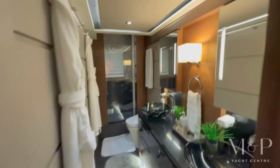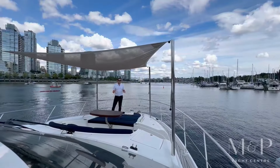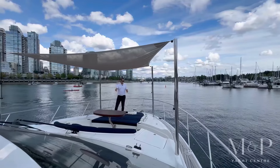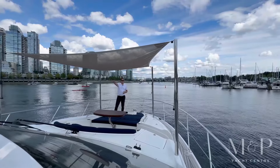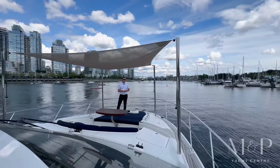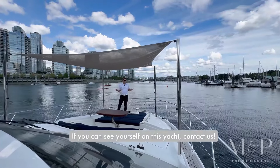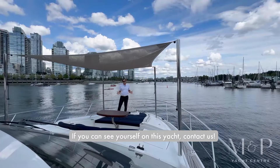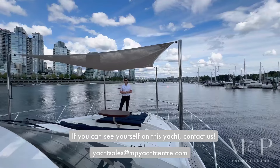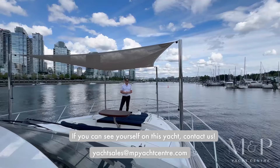You've got your own master head in the back. Thanks very much for joining me today on the tour of the 2015 Sea Ray L650. Whether you're socializing up on the bow, hanging out on the swim grid in the back, having dinner with friends and family inside, or just cruising out for the weekend, this boat has a lot to offer and lots of space to do it. If you have any questions, please feel free to reach out. I'm Colby Vaughan with M&P Yacht Center in downtown Vancouver.